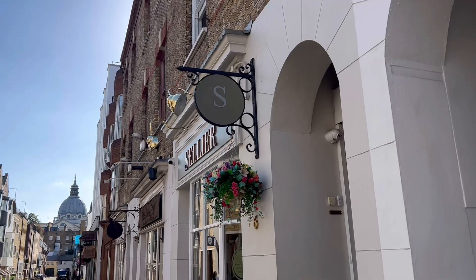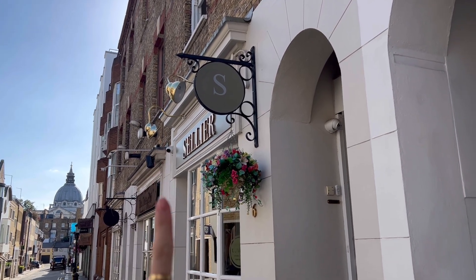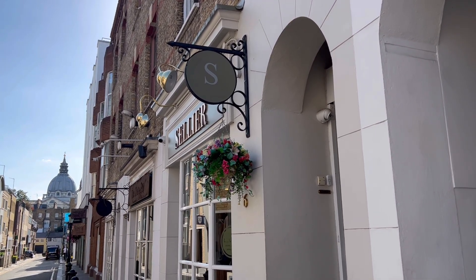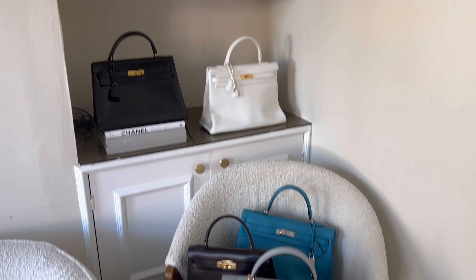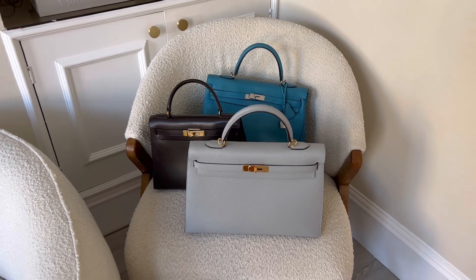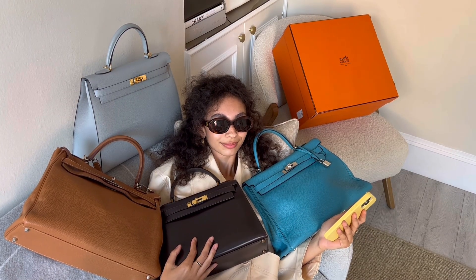I walked over to my client's office today because it's so nice and sunny. If you watch my 'Come to Buy Chanel Bag With Me' vlog you'll know this is where I got my Chanel bag from, and now they're one of my clients — literal bag heaven today at Selye. Here's Maya, she's the TikTok star on the Selye TikTok.